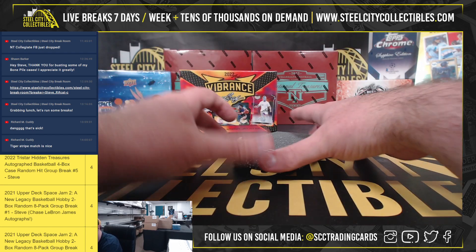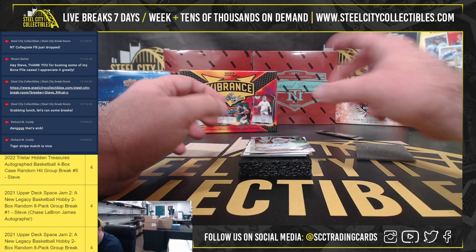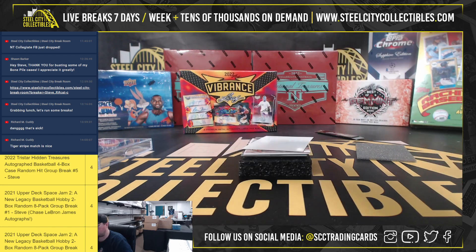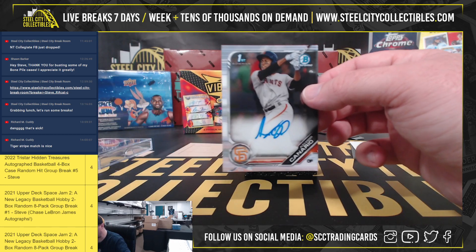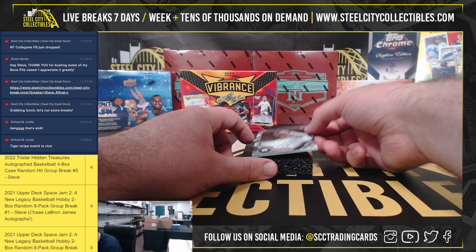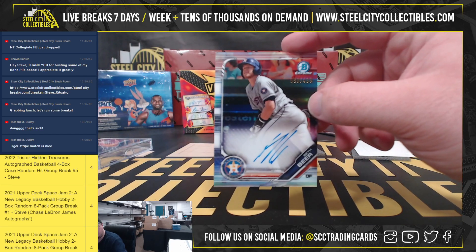2019 Bowman Chrome HTA. Our first hit is a first auto — Garrett Whitlock. Next up, first auto, Alexander Canario. And we're going to get our prospect autograph, Seth Beer, numbered 58 of 499.